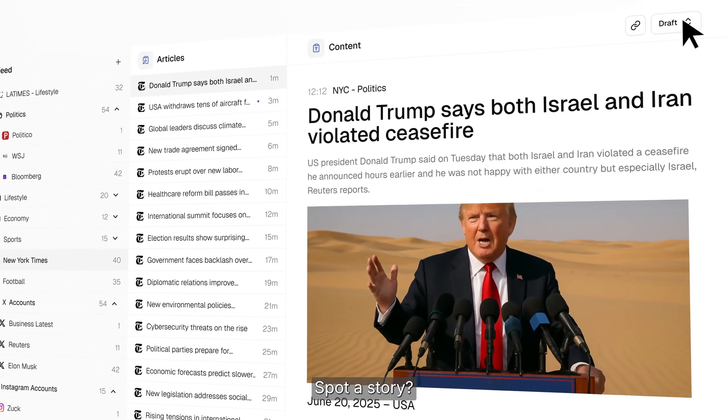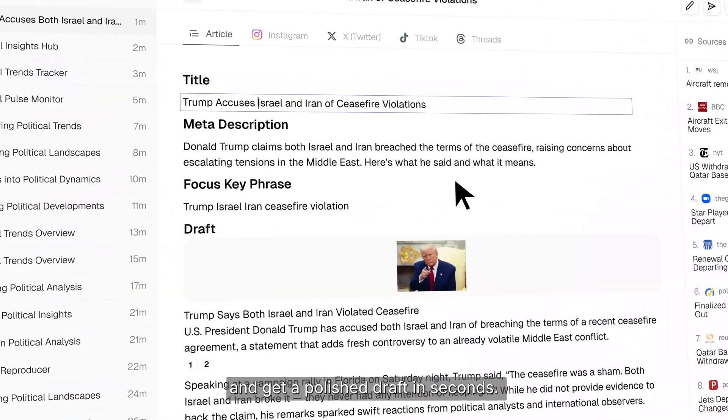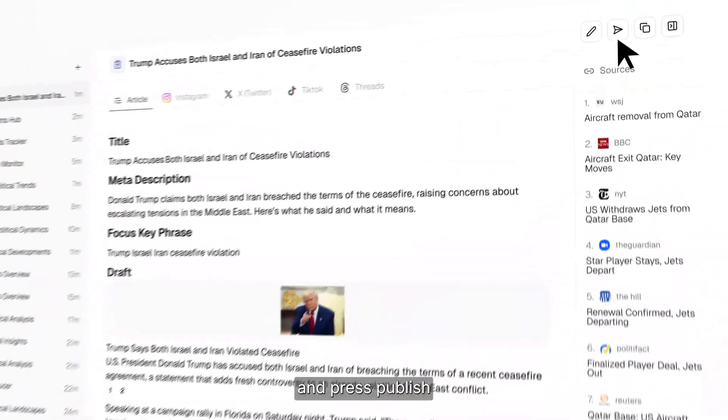Spot a story? Hand it to one of your trained AI agents and get a polished draft in seconds. You add the finishing touches, approve the sources, and press publish.